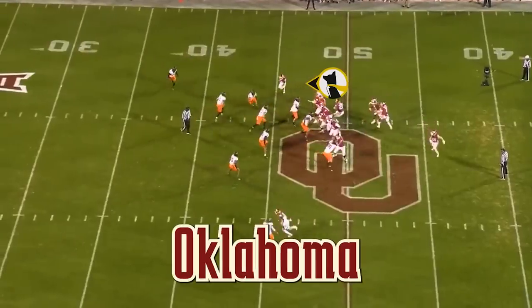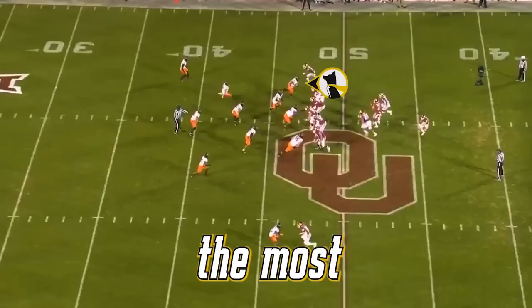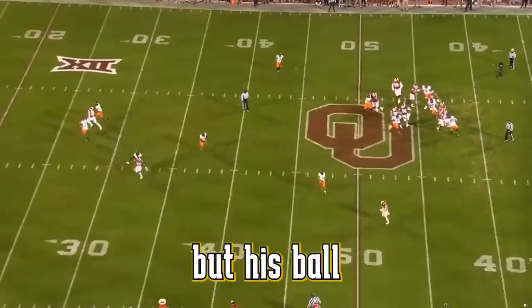This is Oklahoma wide receiver Marvin Mims Jr. You can catch him at the top of the screen making his way down south. I think this is the trait that sticks out the most to him. Obviously he can win with speed, but his ball tracking ability and his ability to high point passes is kind of what stands out to me.